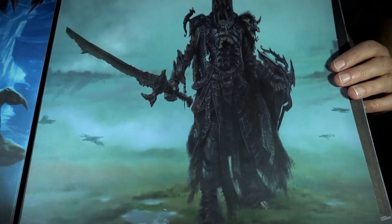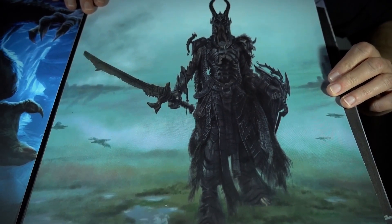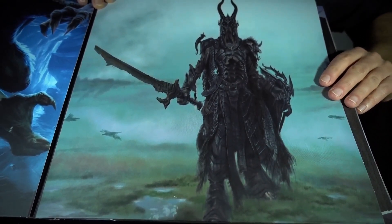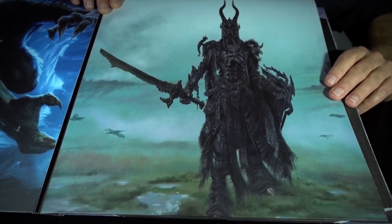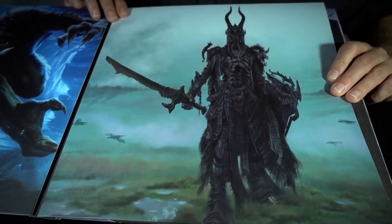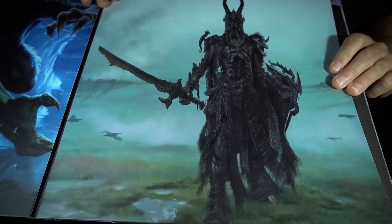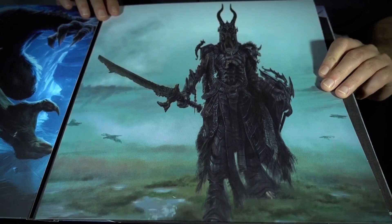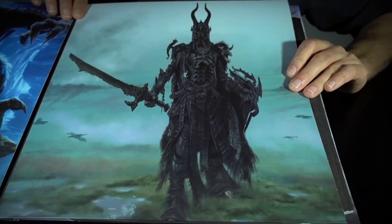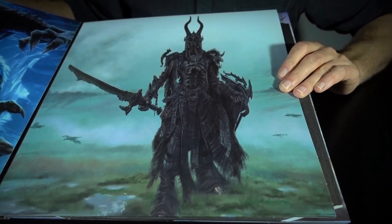And then on this side we have a Draugr Deathlord with a very sort of grey, muted background. The Deathlords have always been some of my favourite enemies in the game design-wise. You could just say they're zombies or something like that, and they are, but I just love the styling of the armour — of the Deathlords and the Dragon Priests. It's a very unique style.